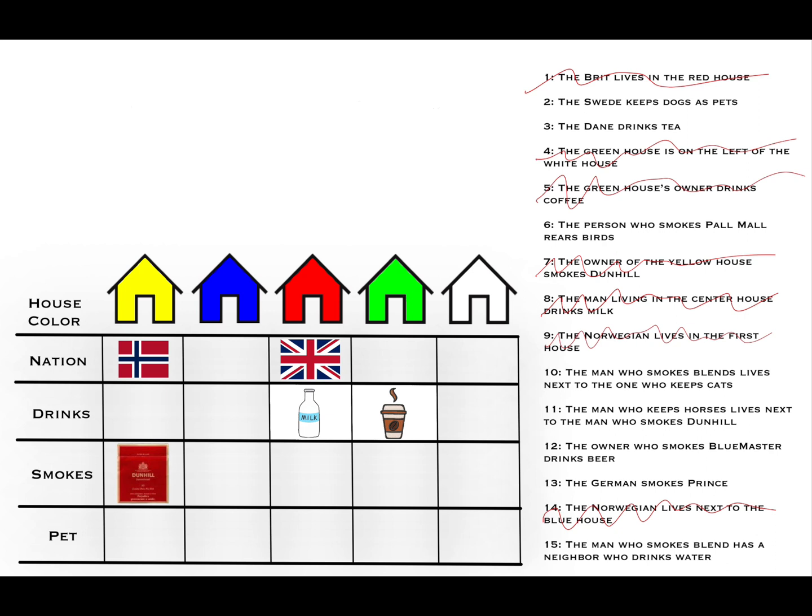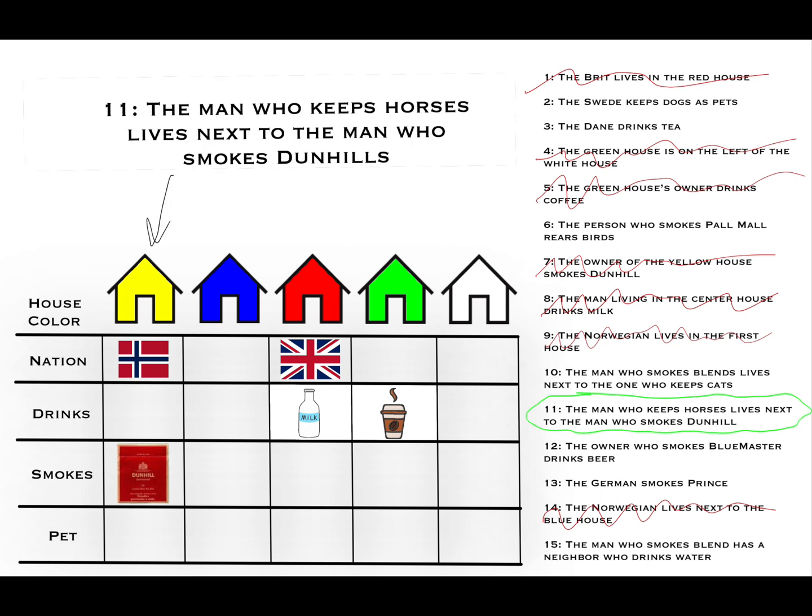Clue number 11: the man who keeps horses lives next to the man who smokes Dunhills. The first house — the Dunhills house — only has one neighbor, the blue house. So we know the horses go in the blue house.